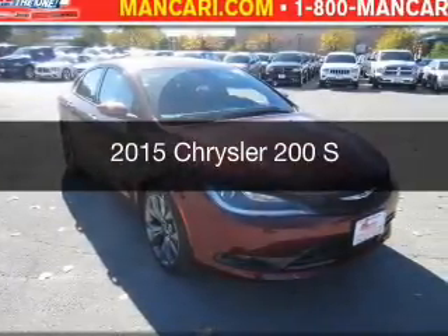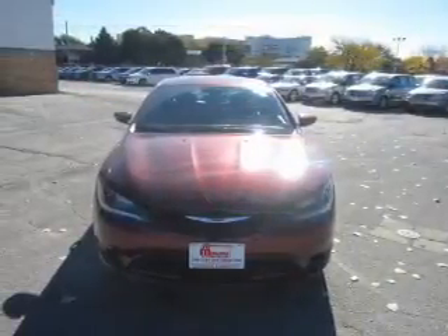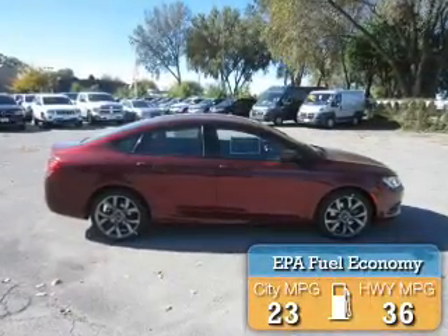This is a new 2015 Chrysler 200. It's powered by front-wheel drive, a 2.4-liter, four-cylinder engine, and an automatic transmission. Great fuel efficiency saves you money by requiring fewer trips to the gas station.